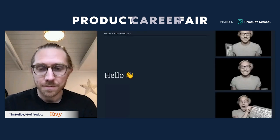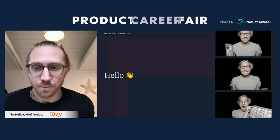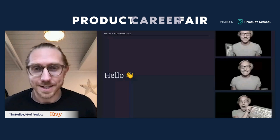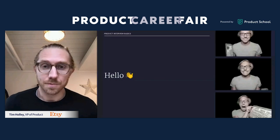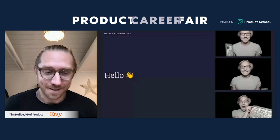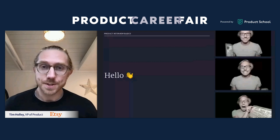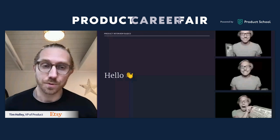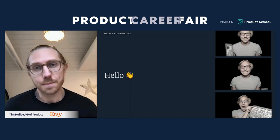Just a little bit about me. My name is Tim Hawley. I'm one of our VPs of product at Etsy. I joined back in 2011 when we were small — I think I was the fifth or so PM on the team at the time. And we've grown a lot since then. Over the years I've spent a lot of time interviewing product people from entry level PMs all the way through to directors and senior directors.